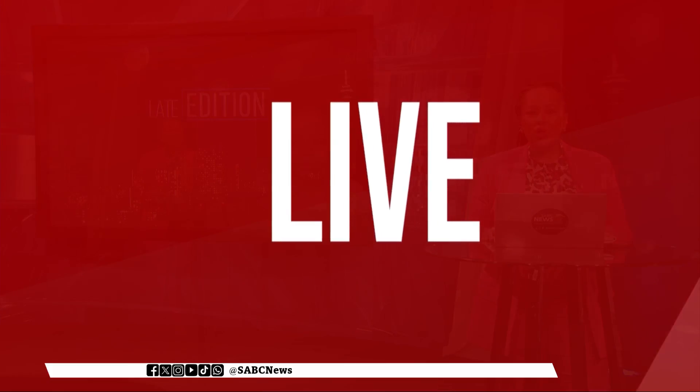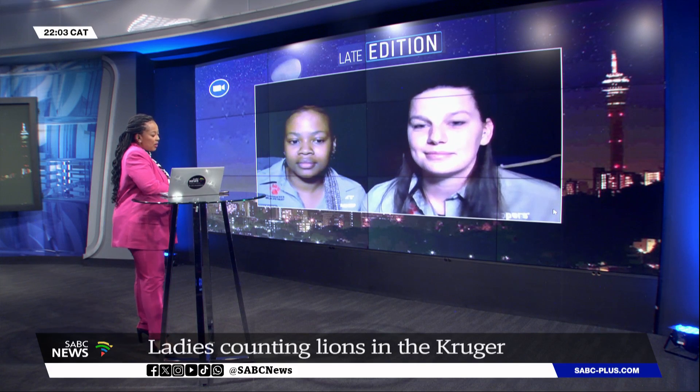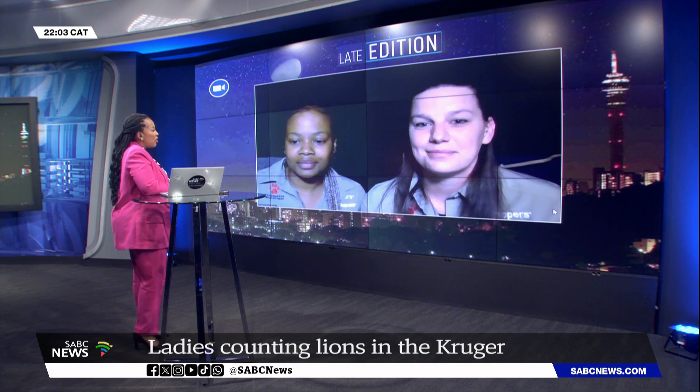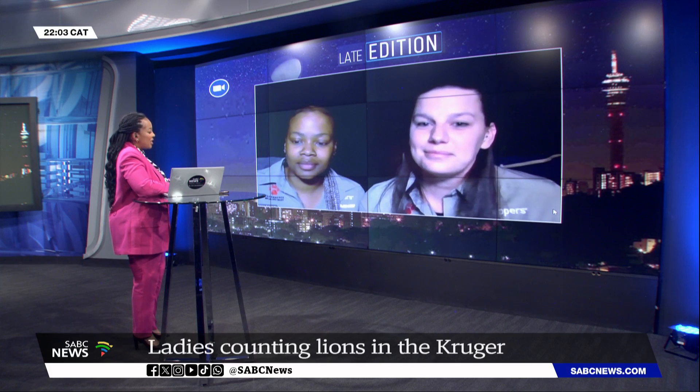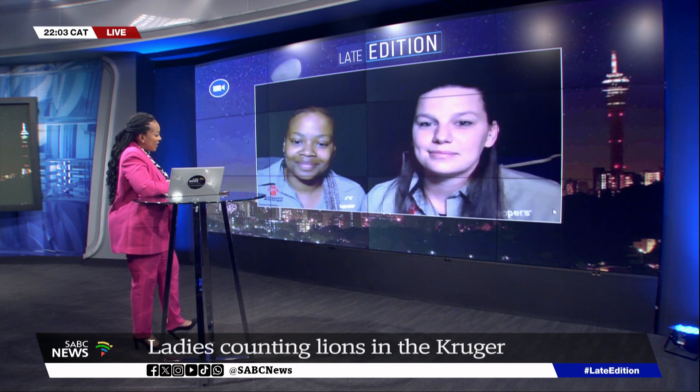For more on this, we're now joined by the co-lead of the EWT Lion Spatial Recapture Survey, Alison, as well as Lisejo, joining us via video link. Welcome to SABC News. You are embarking on a very important and also very dangerous task of counting lions. Maybe tell us more about that.